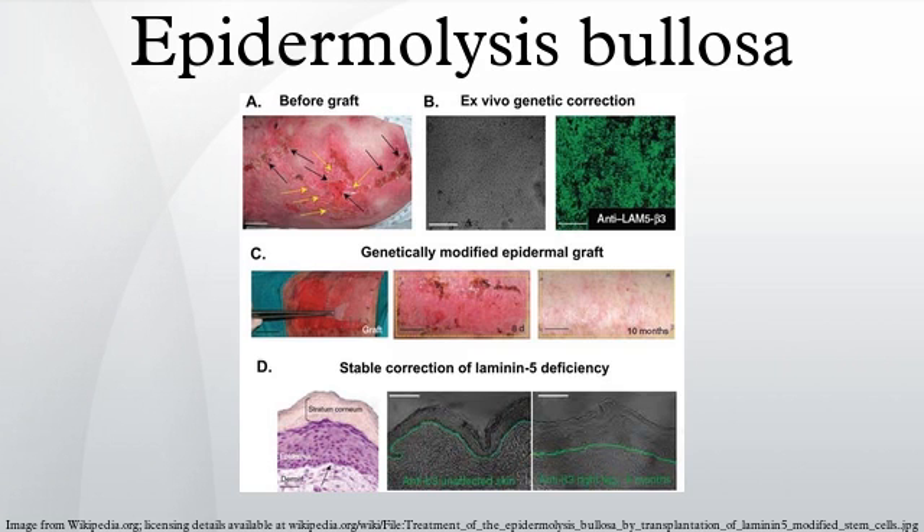Epidermolysis bullosa simplex is a form of epidermolysis bullosa that causes blisters at the site of rubbing. It typically affects the hands and feet, and is typically inherited in an autosomal dominant manner, affecting the keratin genes KRT5 and KRT14.